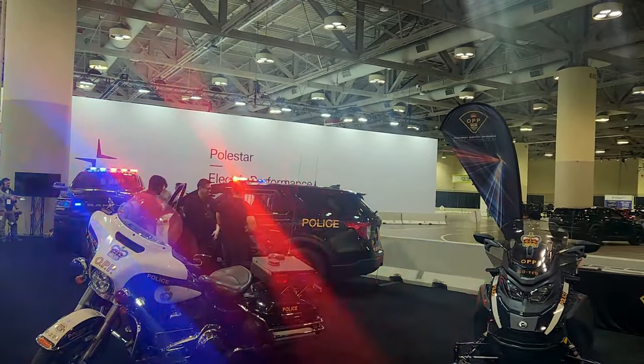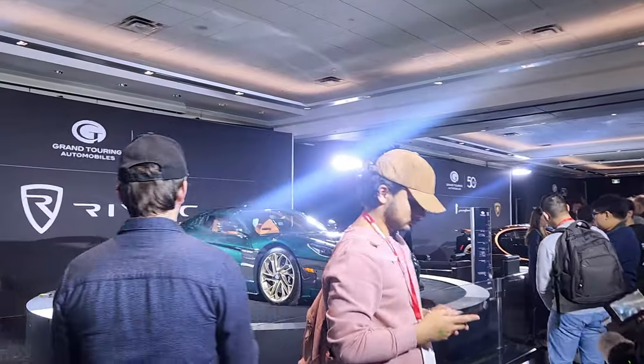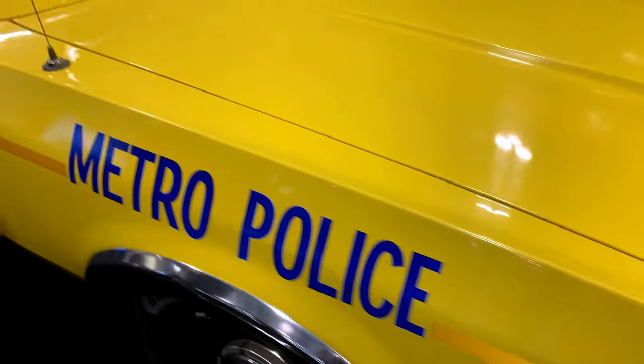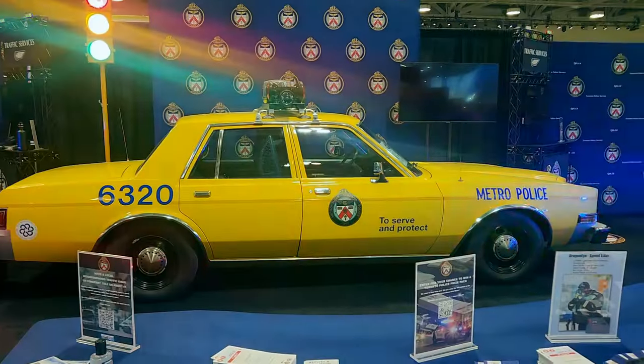We have snowmobiles and motorcycles — you may not think that would be a frontline patrol vehicle, but we have snowmobile trails all up in the northern parts of the province. We've been wanting to do it for a long time. We're really excited to be here. We've also got some of our historic fleet, including a 1988 Plymouth, which was of course our yellow police car.